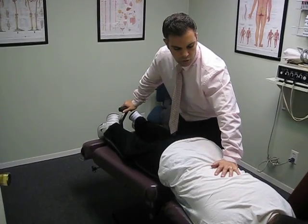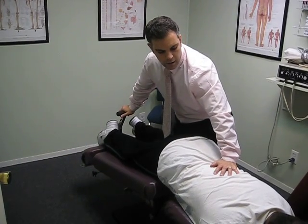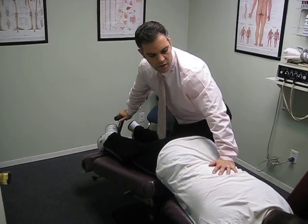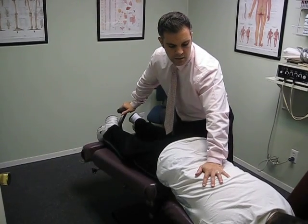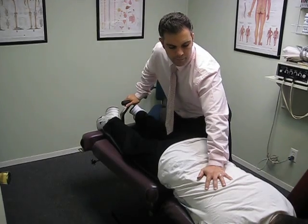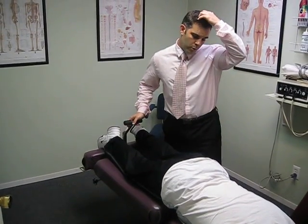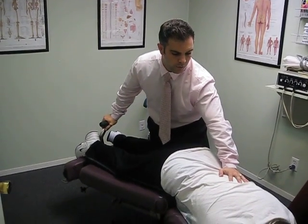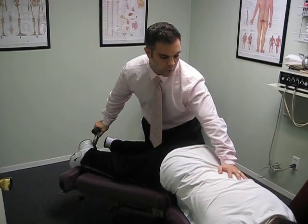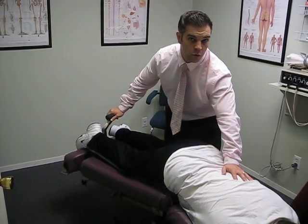This table is also great because if a patient has any complications, spasms, or reaction to this treatment, we can slowly and slightly quickly raise up the table and stop. If the patient has a lateral disc herniation, we can also laterally flex the table left and right to focus on one specific side of that nerve opening compared to the neutral position.